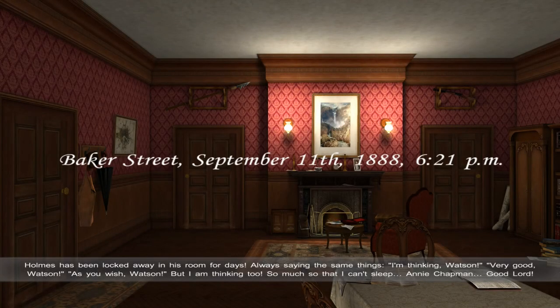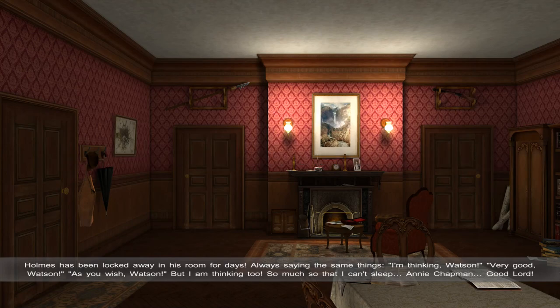Holmes has been locked away in his room for days, always saying the same things: 'I'm thinking, Watson. Very good, Watson. As you wish, Watson.' But I am thinking too — so much so that I can't sleep. Annie Chapman. Good Lord.